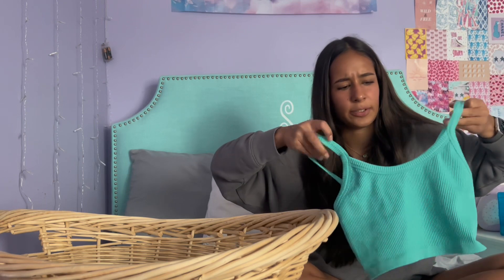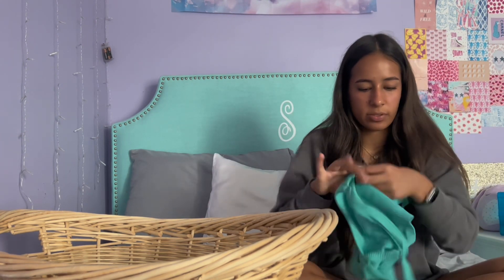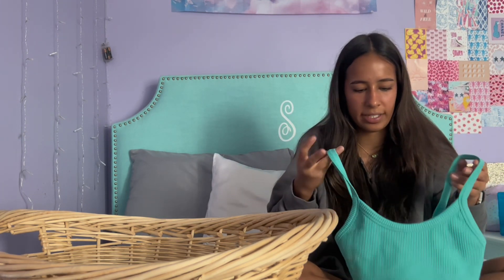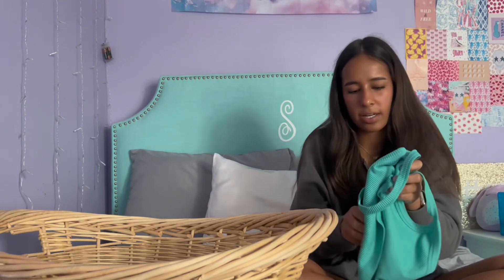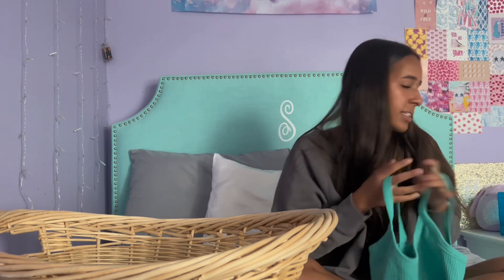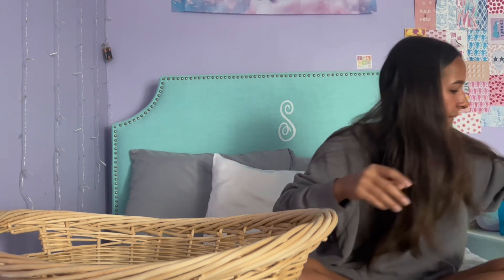Moving on to tank tops — I got this cute green-blue teal tank top. It's labeled as a sports bra on Shein, but honestly I would wear it as a regular tank top. It has a built-in bra — I personally really like built-in bras. I got it in a size small. The color looks so good, and it's really stretchy with a thick material that does not feel like the price.